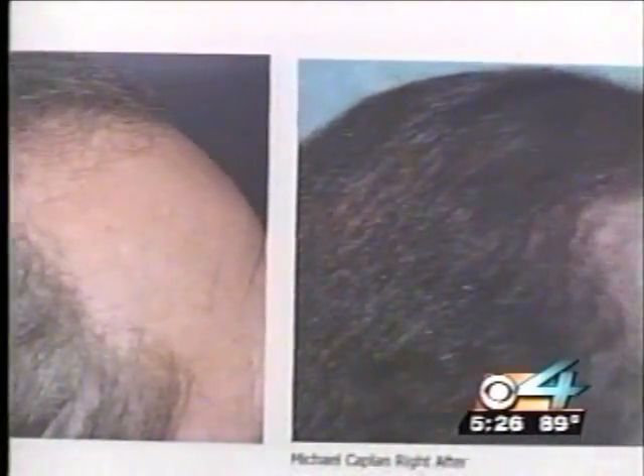These before and after photos show a definite difference in patients who use the laser comb for a half hour, two to three times a week. Some of the results even surprised Dr. Bauman: I got the machine into my office and started using it on some patients, fully expecting it to fail. And I was really blown away by the results.